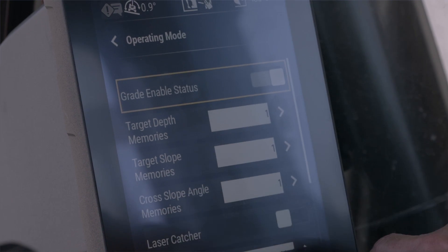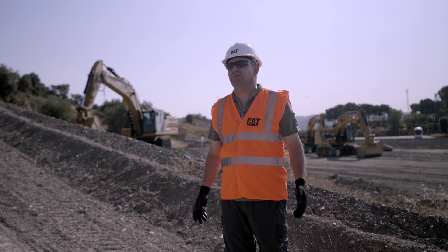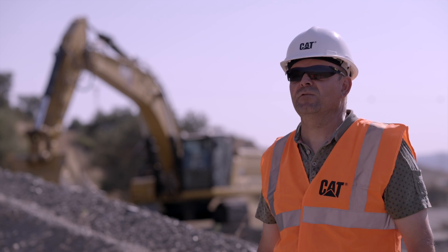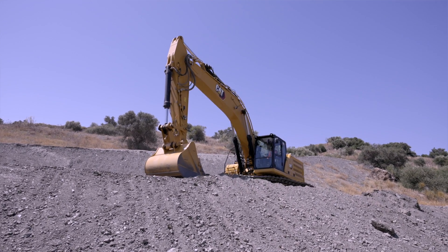To set up the assist parameters in the machine is, when you've tried it a couple of times, it's really simple. I've talked to other operators who are not as used to grading. They tell me that for them it's faster to use the assist.